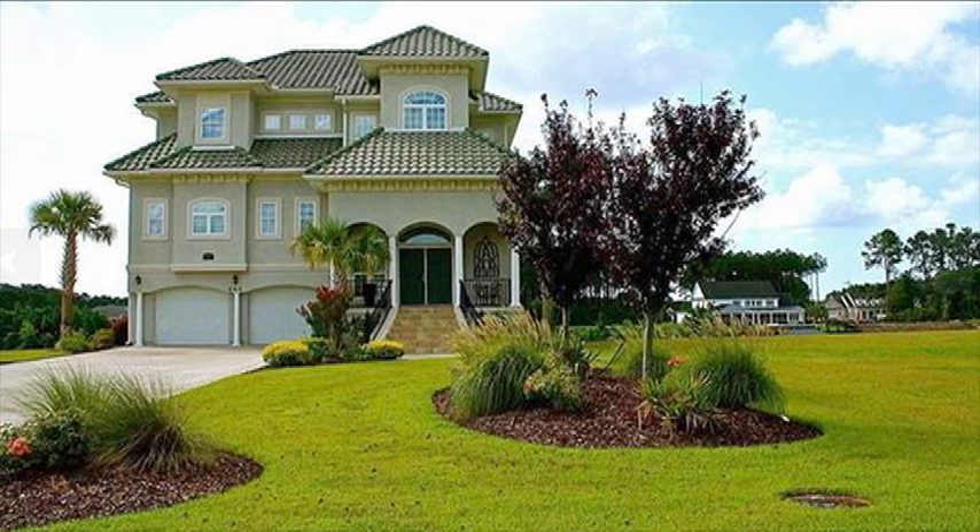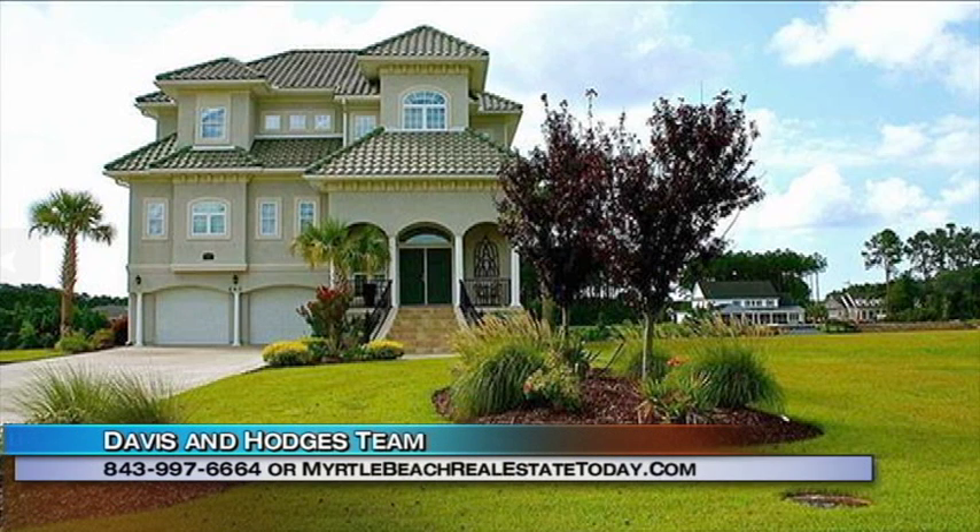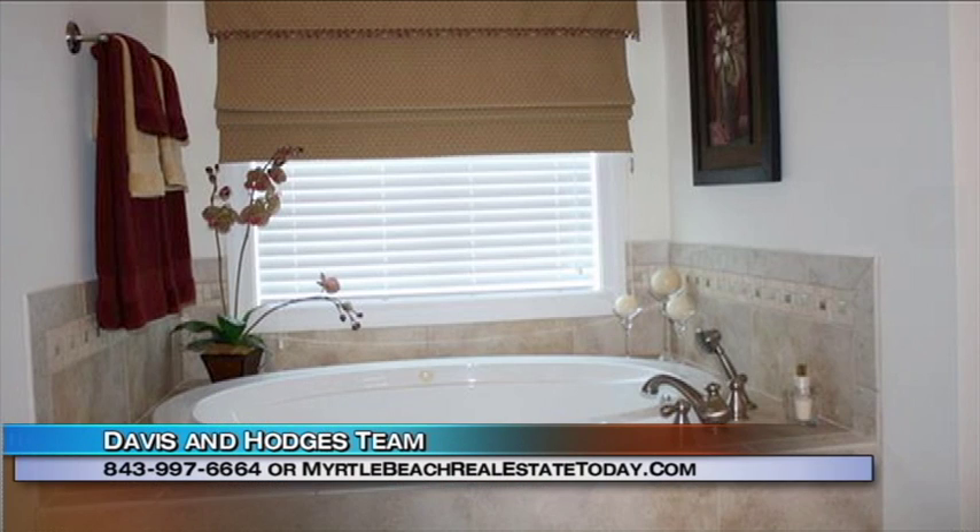Yes, this is a great home. It is located in Carolina Waterway Plantation. This home is overlooking the waterway and it's in a gated community. You have access to store your boat and you also have access to the waterway here.